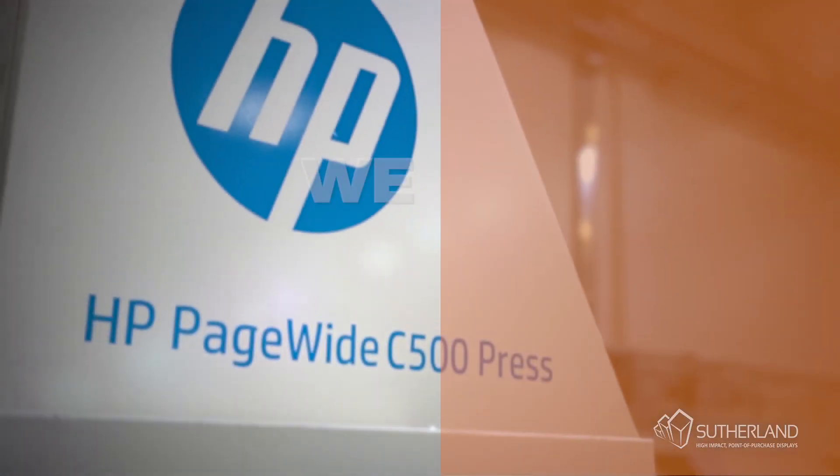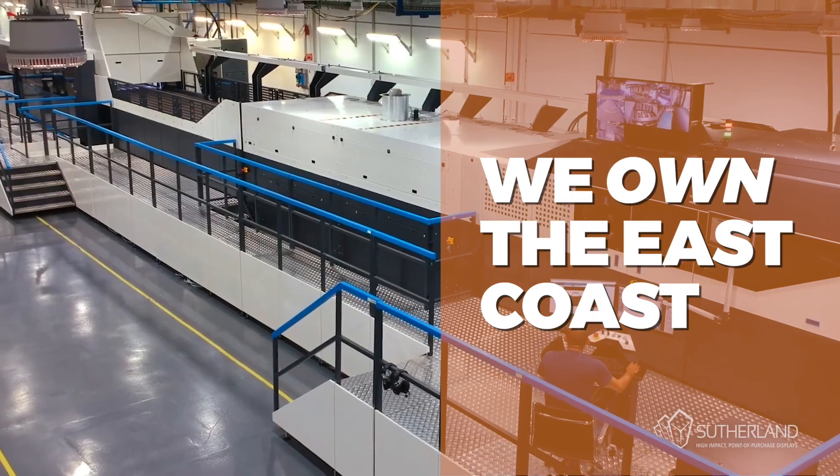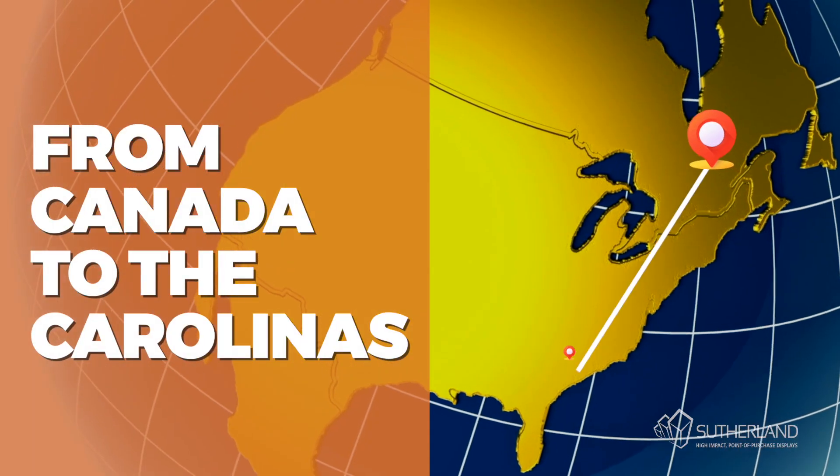How do we do it? We own the East Coast with high-speed, single-pass digital presses from Canada to the Carolinas.